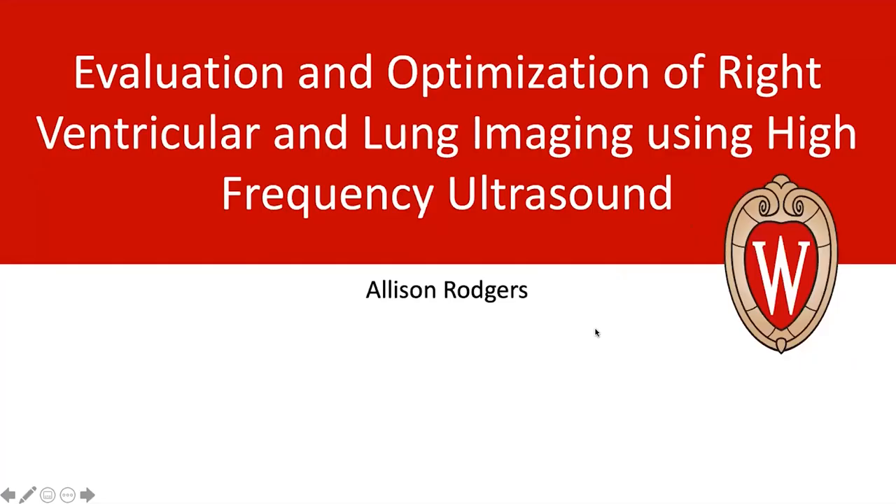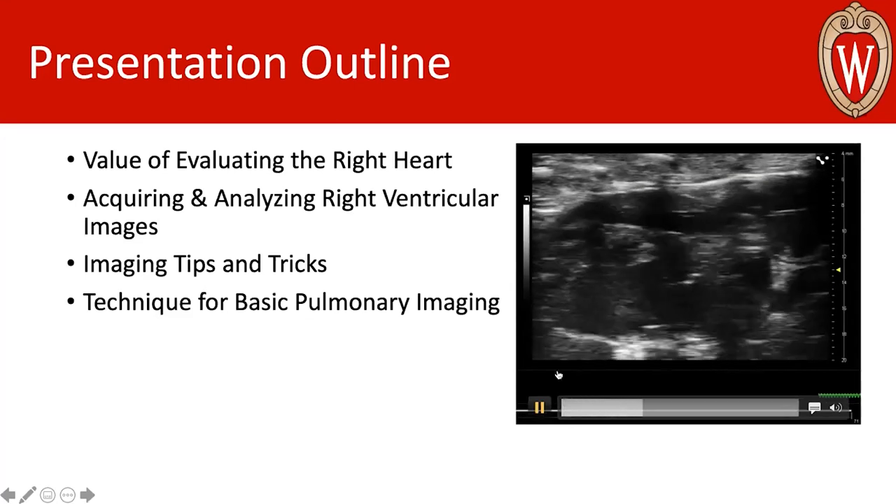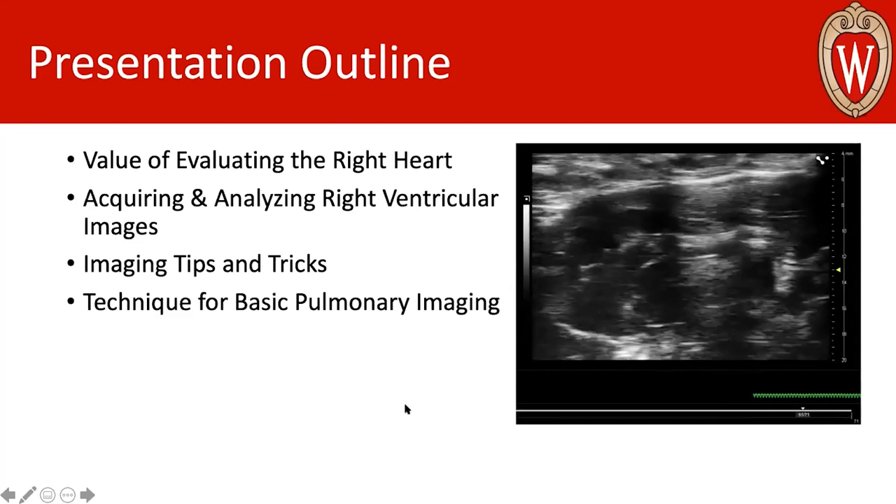Hello, everyone. I am here to talk to you today about the evaluation and optimization of right ventricular and lung imaging using high-frequency ultrasound. I'm first going to talk about evaluating the right heart, and then how to go about acquiring and analyzing those images from the right ventricle, in addition to some tips and tricks on how to get your images, and then a brief intro on the technique for basic pulmonary imaging.